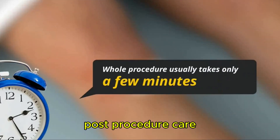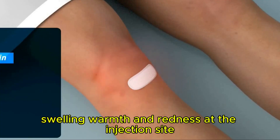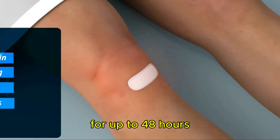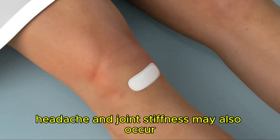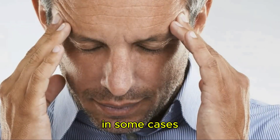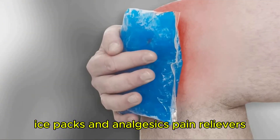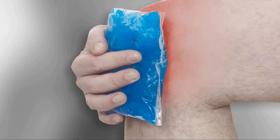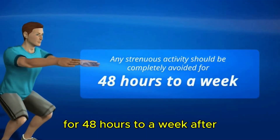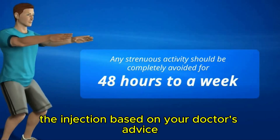Post-procedure care: some patients may experience mild pain, swelling, warmth, and redness at the injection site for up to 48 hours following a viscosupplementation injection. Headache and joint stiffness may also occur in some cases. Ice packs and analgesics (pain relievers) may be used if required to ease the discomfort. Any strenuous activity should be completely avoided for 48 hours to a week after the injection, based on your doctor's advice.